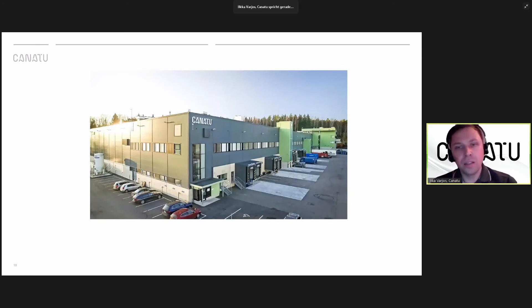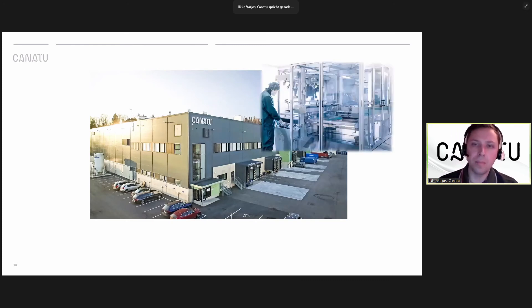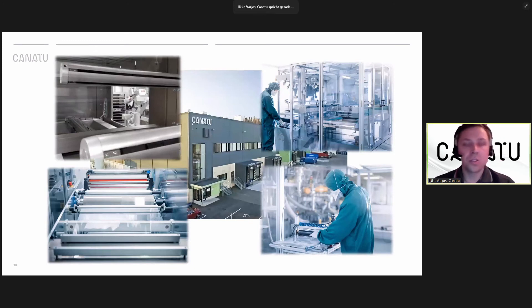A few words about Kanatu itself: Kanatu is not a startup. We have been in mass production with the CMB films and sensors for the automotive industry for five years now. We have an approximately 3,000 square meter factory in Finland operating in a clean room environment, with both sheet-to-sheet and roll-to-roll manufacturing lines for CMB films. We also have mass production capability for sensors, meaning that once this product is validated and there is customer demand, we can already produce millions and millions of these per year with existing capacity.